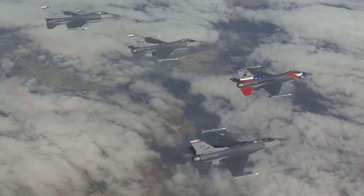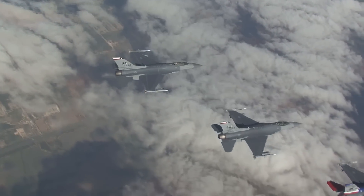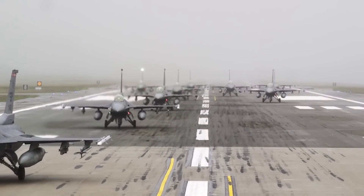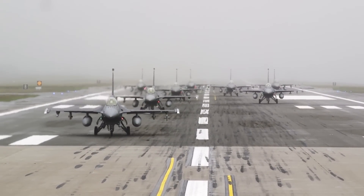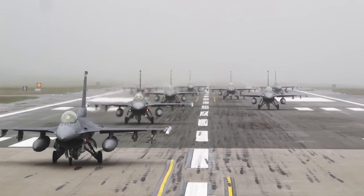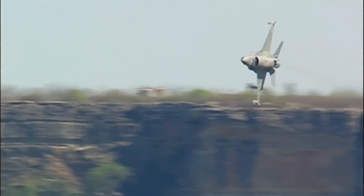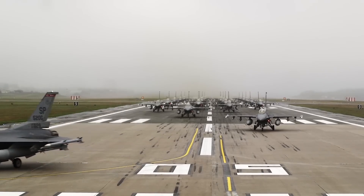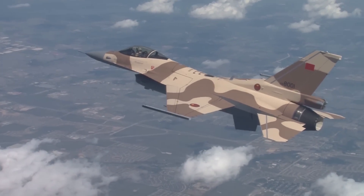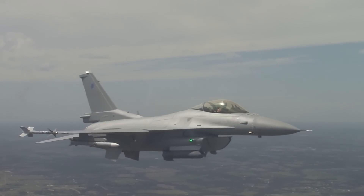The F-16 is the most produced 4th generation fighter, and has been in continuous production for decades, with over 4,500 examples delivered to some 26 nations globally. Today, about 3,000 F-16s are still flying. Capable of air-to-air and air-to-ground roles, the F-16 is a lightweight, multi-role, agile, and easy-to-maintain fighter. For these reasons, the Fighting Falcon or Viper is the most popular and one of the most versatile fighters in the sky today.